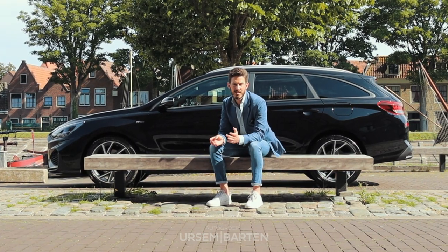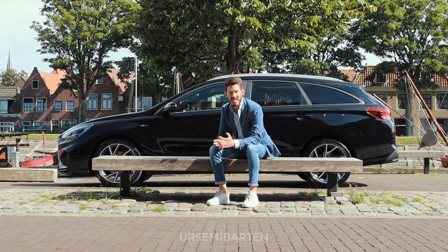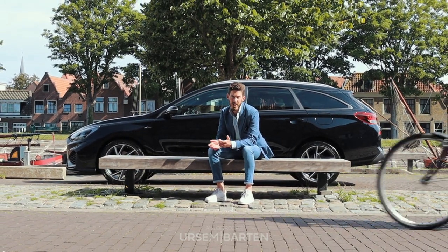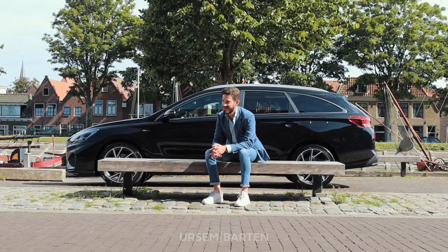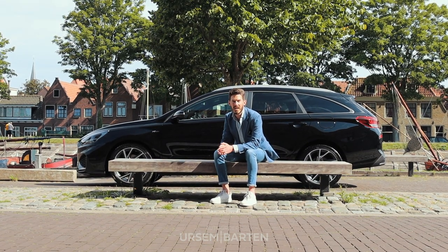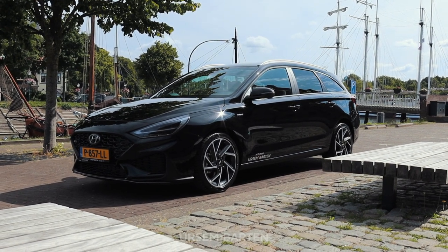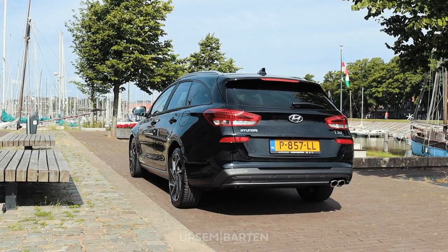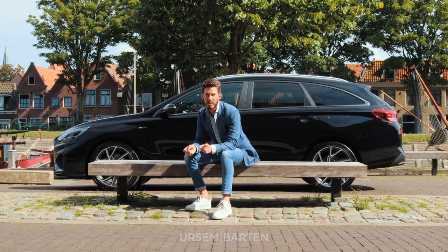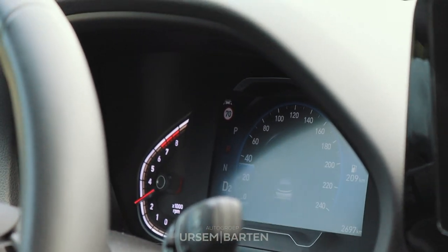Ik heb jullie net verteld over het interieur en het exterieur van de N-Line. Maar de i30 is ook verkrijgbaar als hatchback. Daarnaast handgeschakeld en automaat, en altijd met de Mild Hybrid technologie. Naast alles wat ik net verteld heb, is de auto binnen een aantal dagen leverbaar en kunt u zo de showroom uitrijden. En u profiteert van maar liefst 2200 euro korting.